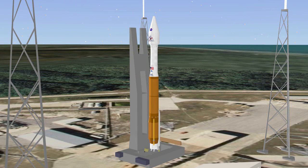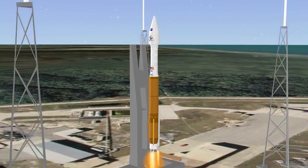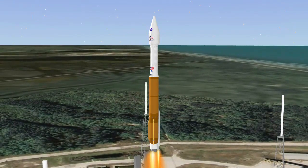Six, five, four, three, two, Atlas engine ignition, one, zero, and liftoff of the Atlas V rocket.